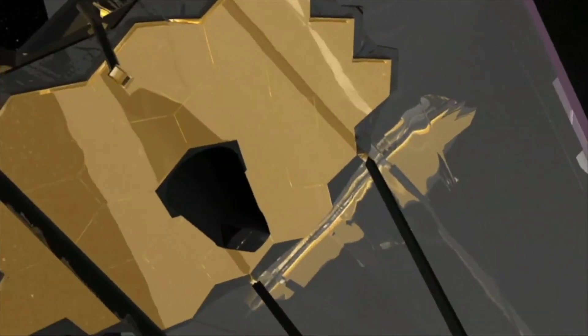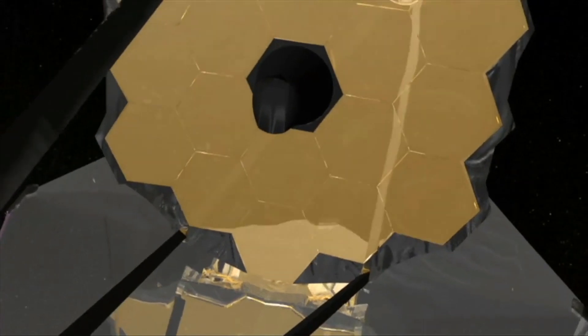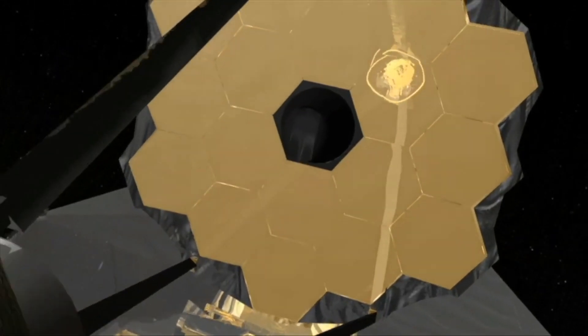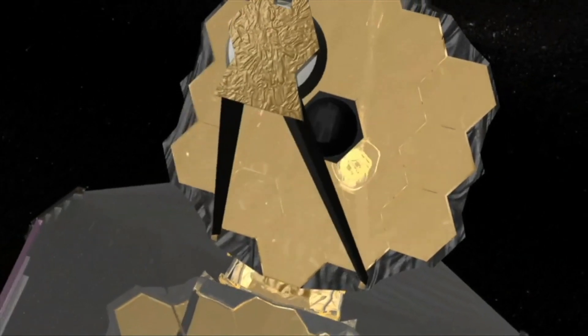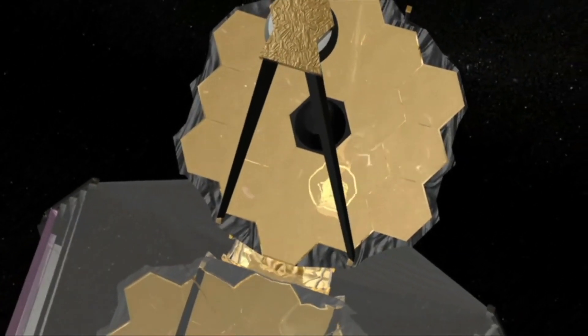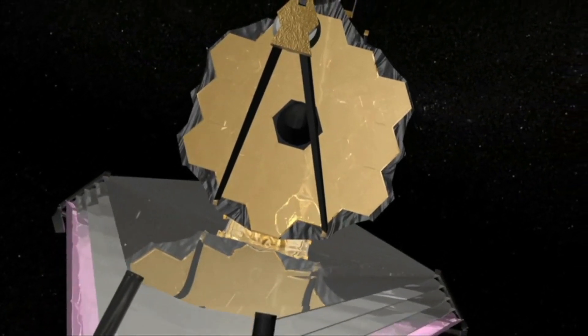The primary mirror of the telescope — the optical telescope element — is composed of 16 hexagonal mirror segments, which combine to create a 6.5-meter, 21-foot, 260-inch diameter mirror. That is much larger than the Hubble's 2.4-meter, 7.9-foot, 94-inch mirror.